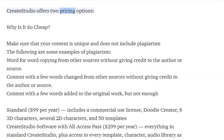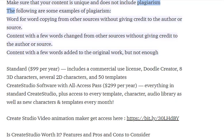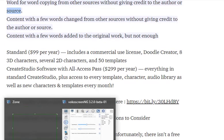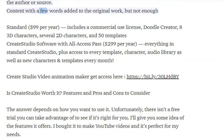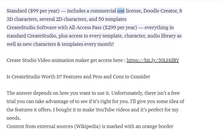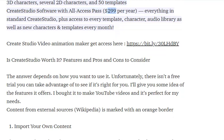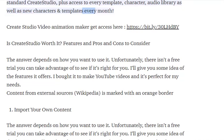Create Studio offers two pricing options. Standard: $99 per year, includes a commercial use license, doodle creator, 8 3D characters, several 2D characters, and 50 templates. Create Studio with All Access Pass: $299 per year — everything in standard, plus access to every template, character, and audio library, as well as new characters and templates every month.